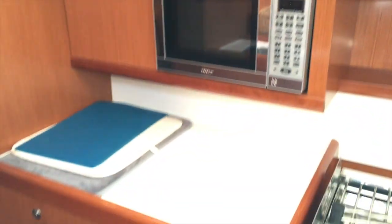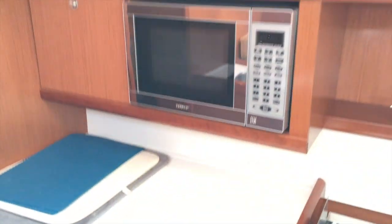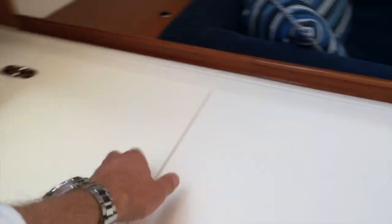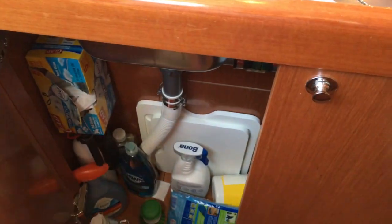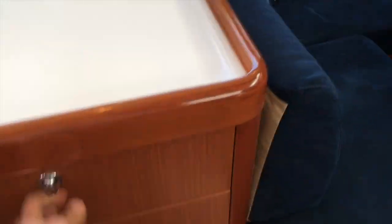Inside the galley you also have a lot of storage. There's a microwave, three-burner stove top, and oven. There's a freezer compartment and also a front-loading refrigerator with a small freezer on top. There are two stainless steel sinks and a good amount of storage underneath. Cutlery is conveniently located near the salon table, and there are a couple of sliding drawers for food storage underneath.